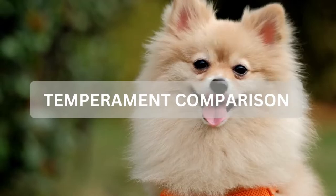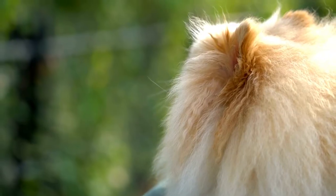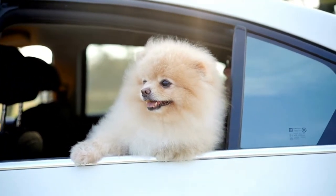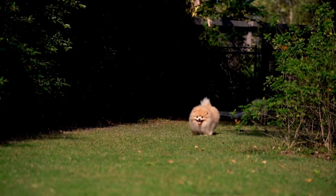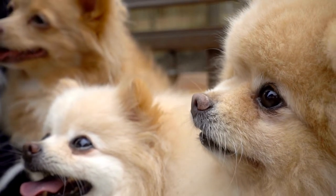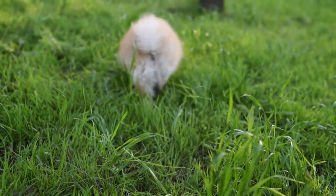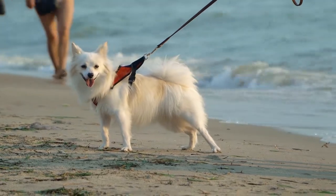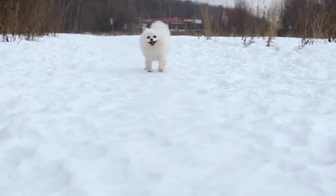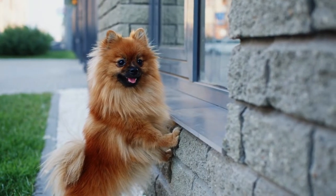German Spitz and Pomeranian temperament and energy comparison: Pomeranians are very cuddly, intelligent, playful, and protective little dogs — wonderful companions that get attached to their family. German Spitz have very similar temperaments: intelligent, outgoing, affectionate, and easy to train. In terms of energy, Pomeranians are considered low-energy dogs while German Spitz are medium-energy dogs. A German Spitz will require more exercise. Pomeranians can have bursts of energy with a quick run around the backyard and then are ready for a nap, making them a better apartment dog compared to a German Spitz.